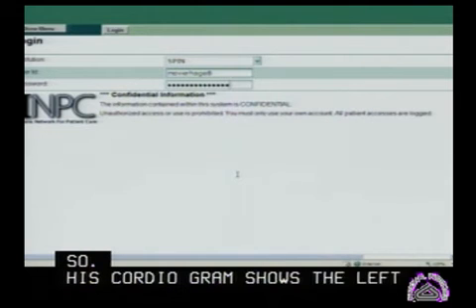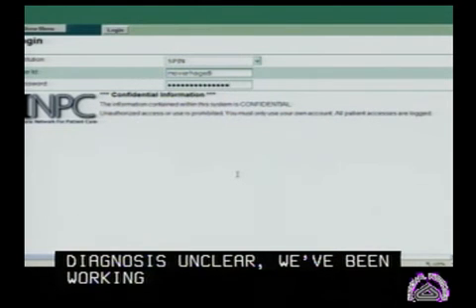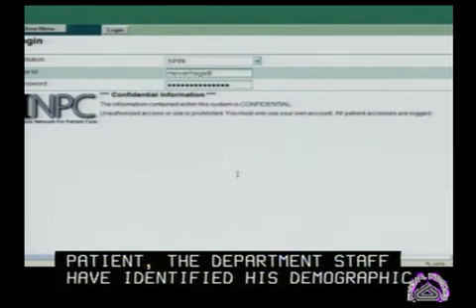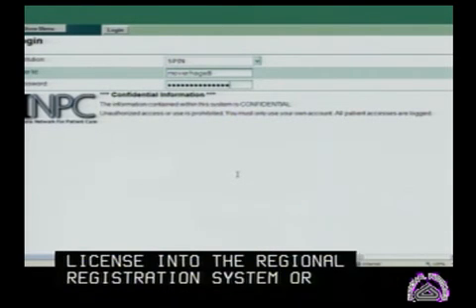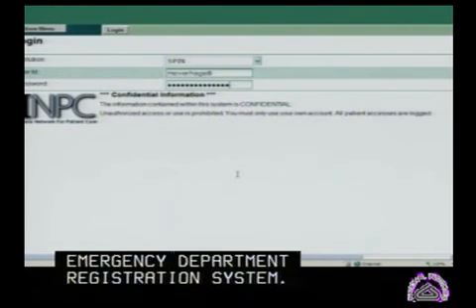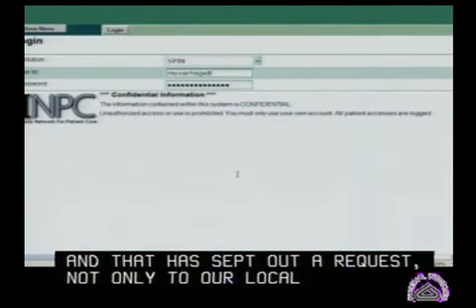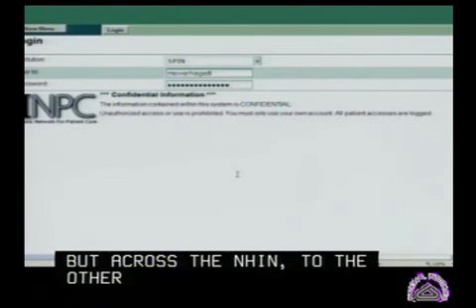While we've been working hard to stabilize the patient, the emergency department staff have entered Mr. Binglefan's identifying demographic information from his driver's license into the regional registration system, or the emergency department registration system. That has sent out a request not only to our local institutions that participate, but across the NHIN to the other participating NHIEs in this demonstration, and has retrieved information.